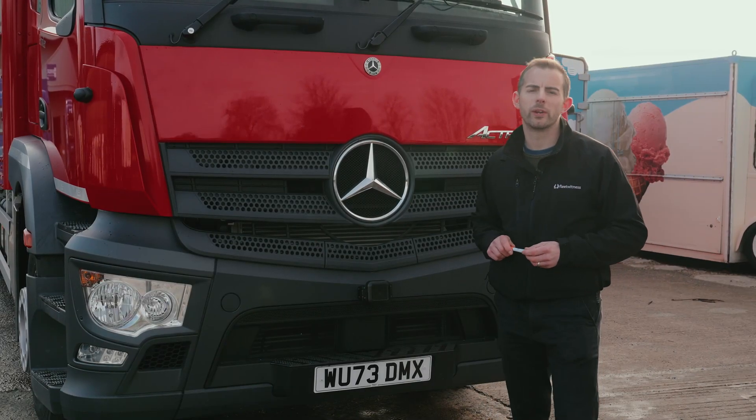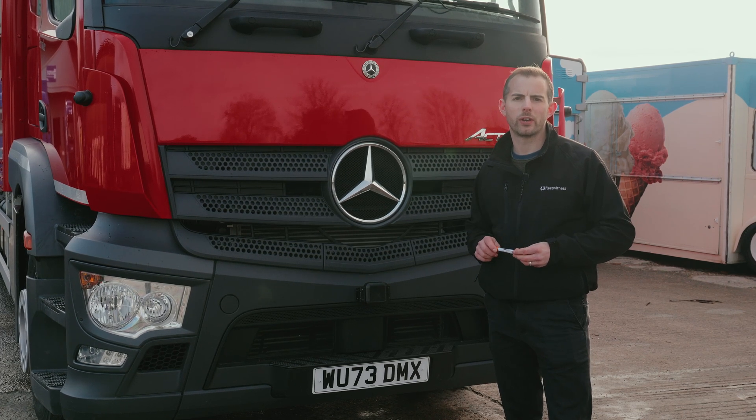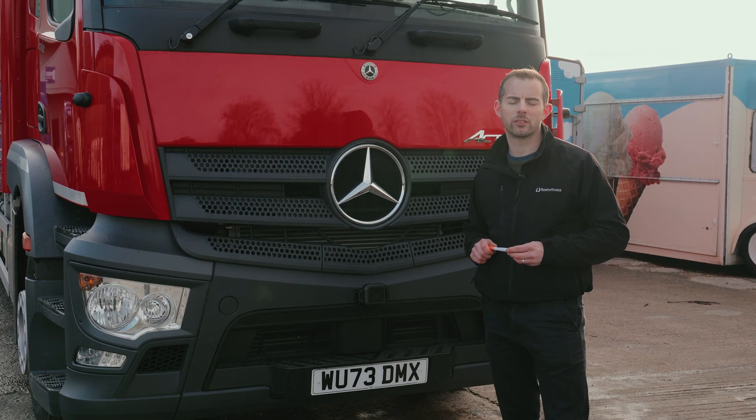Today we're out on site to have a look at Fleet Witness's newly launched Progressive Safe System. Come October 2024, any trucks that are 12 tonne or over, rated three stars or less, and wanting to travel into London will need to have the Progressive Safe System installed.